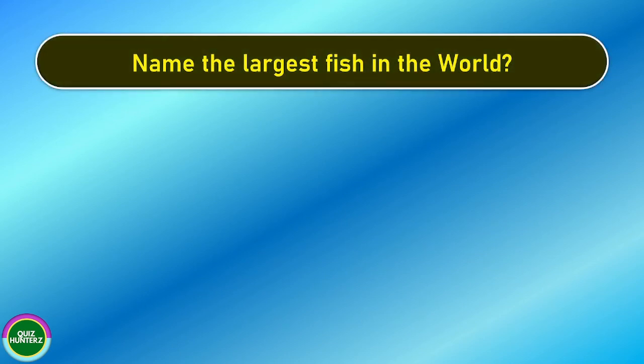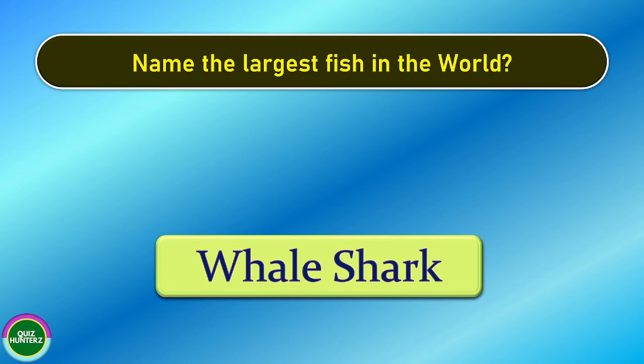Next question. Name the largest fish in the world. And the correct answer for this one is whale shark.